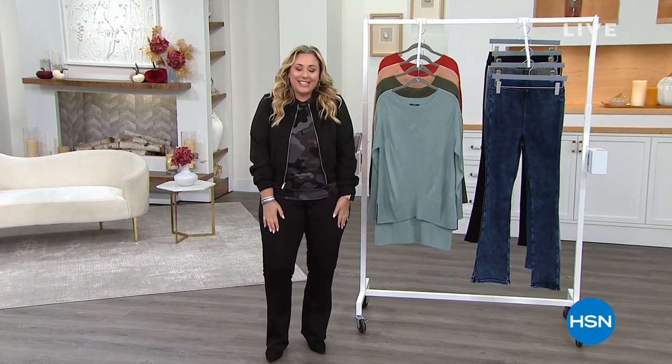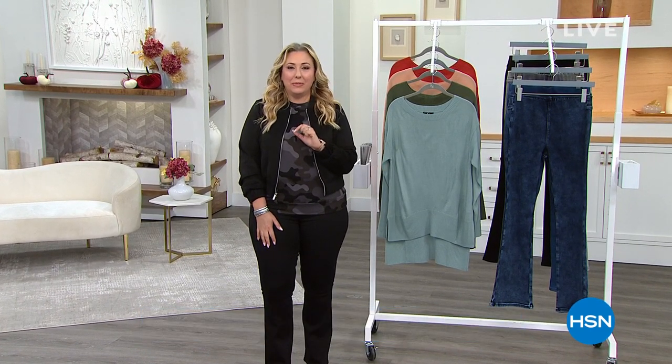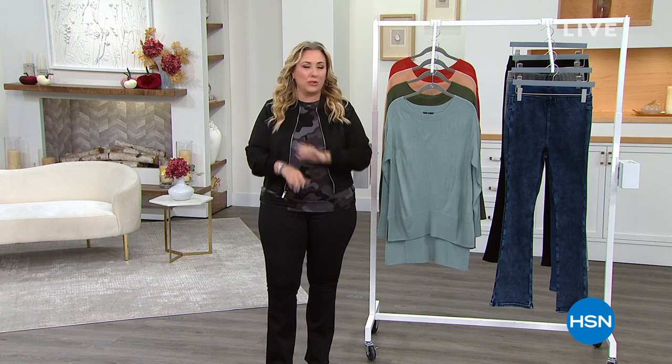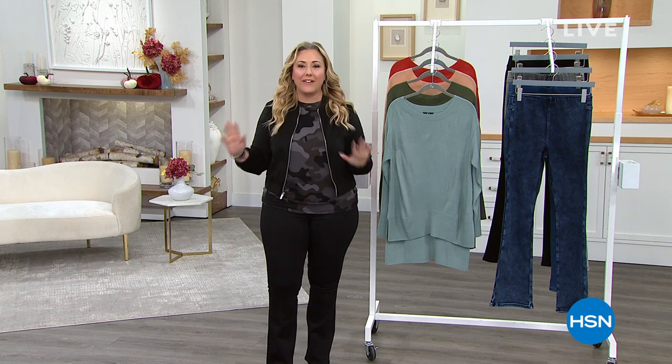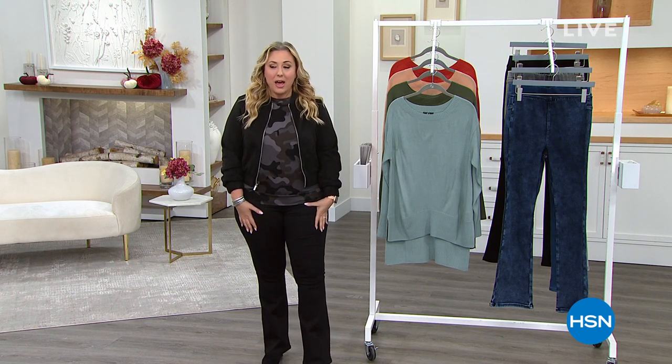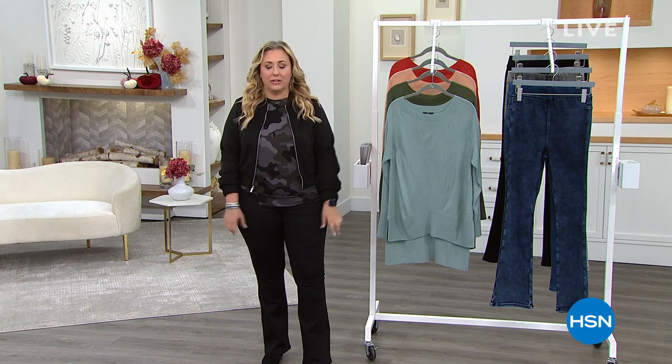I'm so glad you're joining us here at HSN talking about fashion. I love talking about fashion. I'm your host Helen Keeney and all of the fashions are designed by Juliana. It's G by Juliana here exclusively at HSN — you can't get these anywhere else. I'm going to give you a peek at some of my favorites coming up. We're going to talk about the jeans.